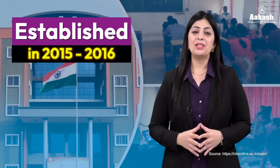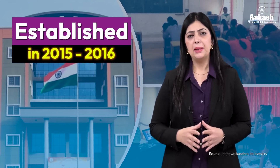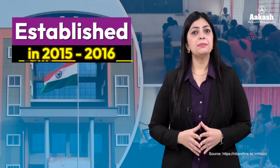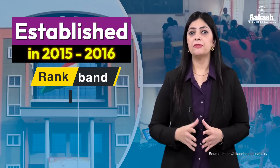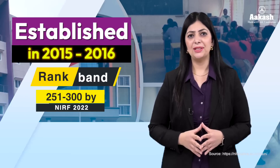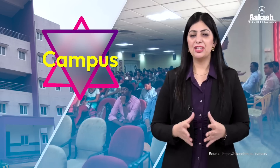NIT Andhra Pradesh was established in the state of Andhra Pradesh in the academic year 2015-16. It is the most recently formed NIT. The NIT has been given the ranked band of 251 to 300 by NIRF 2022 in the engineering category.